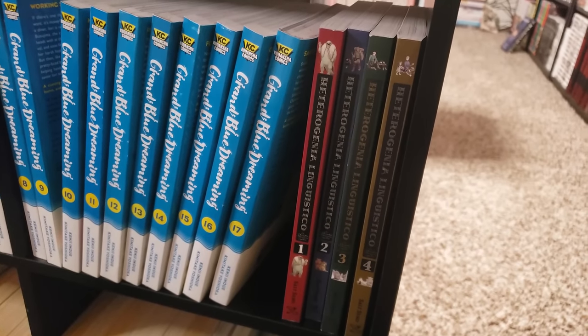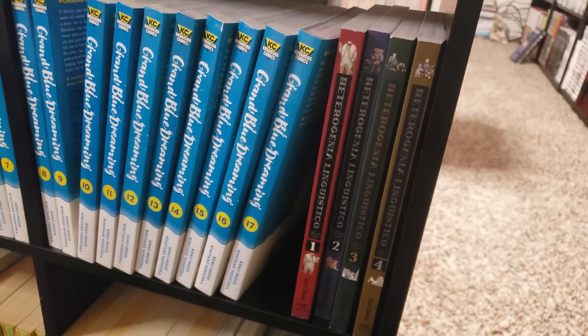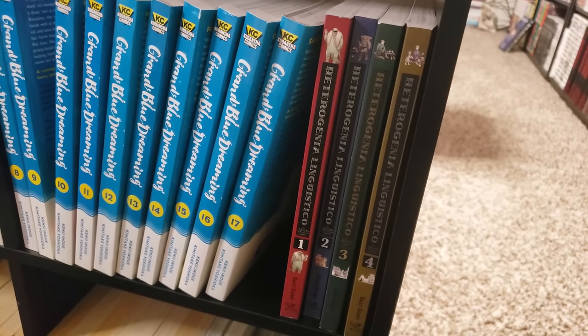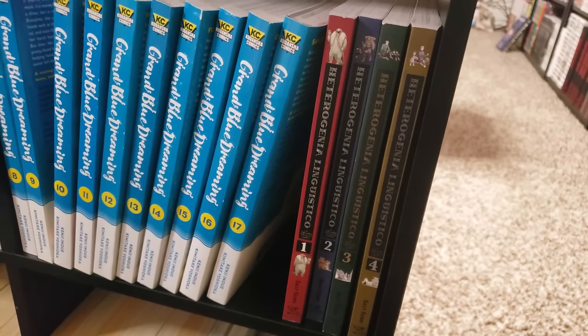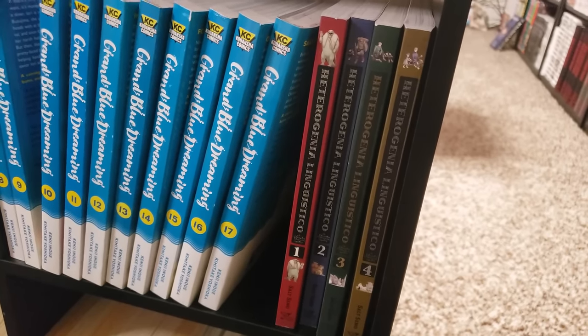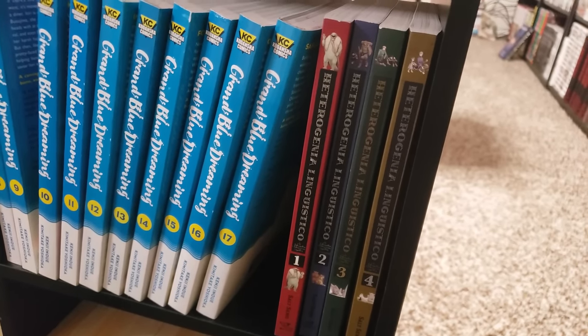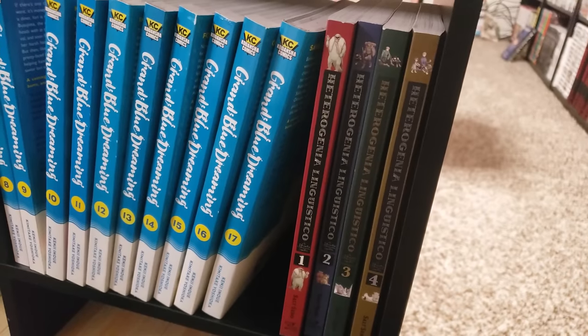We are with Heterogenia Linguistico, volumes 1 to 4, up to date — basically following these two characters as they're going through different worlds and societies, interacting with the locals and learning the language. Seems really interesting but I heard that it's slow paced. And with this release schedule being like once a year, I don't know how this is going to last in my collection once I get around to reading it.